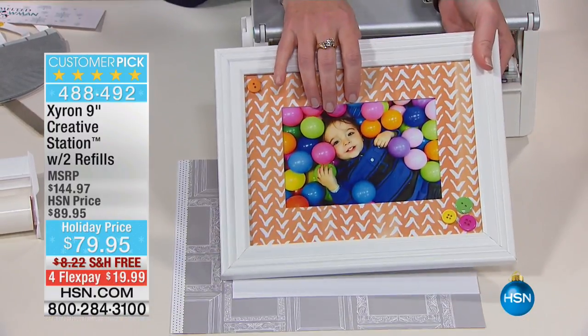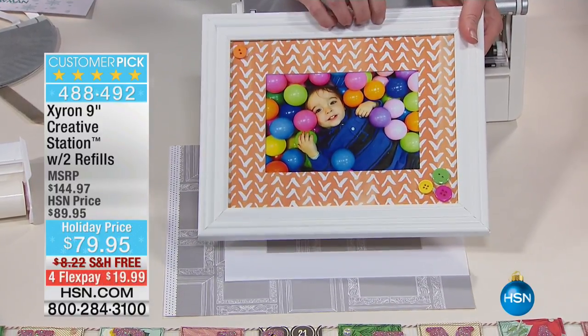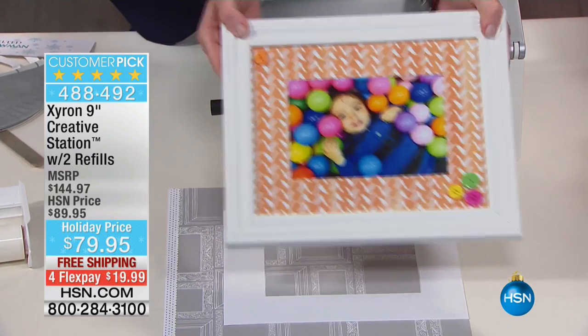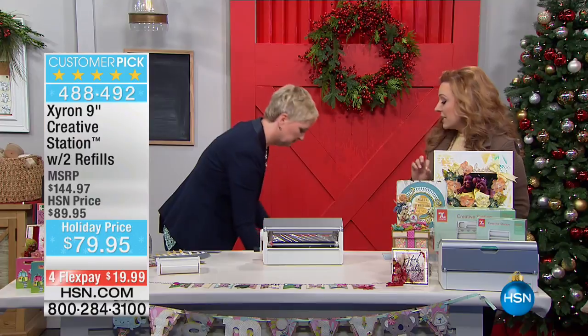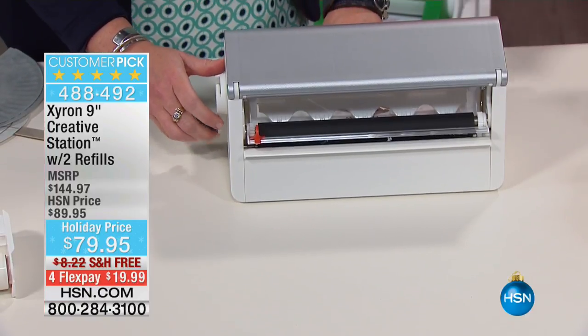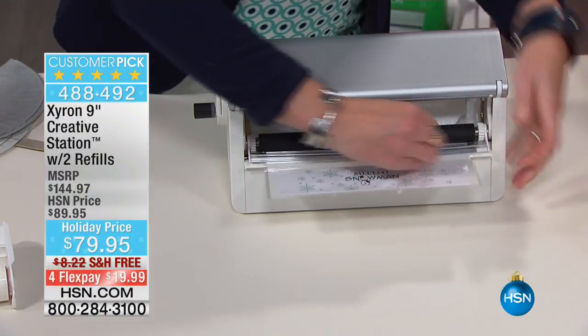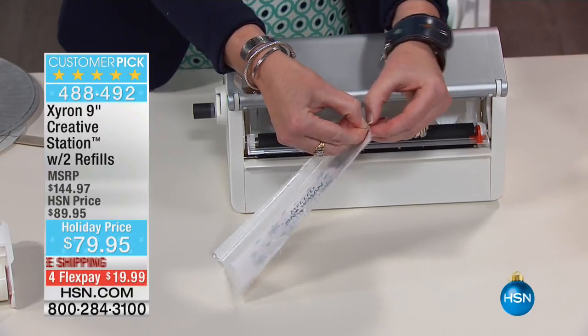This is my nephew Ryan. Look at this — it's just a three-dollar frame. I made this photo mat, added a few buttons, and it's customized. I did it in 30 seconds with no waiting for anything to dry, no muss, no fuss. The number one thing I get confused about with scrapbooking and card making is how to make stuff sticky. That's why Zyron is a perfect five-star customer pick.